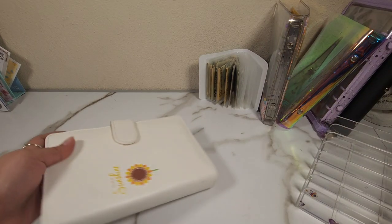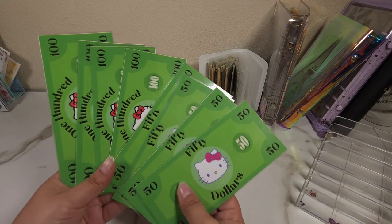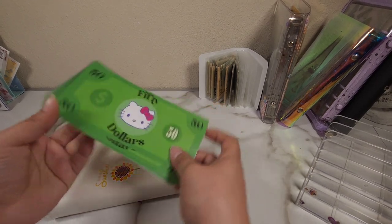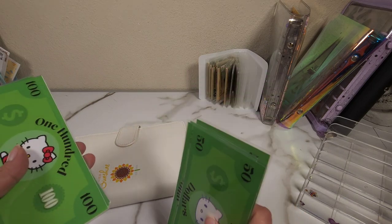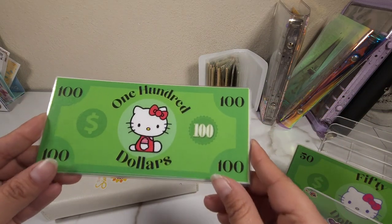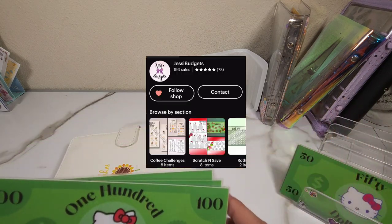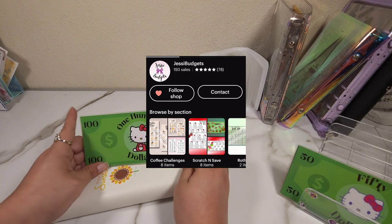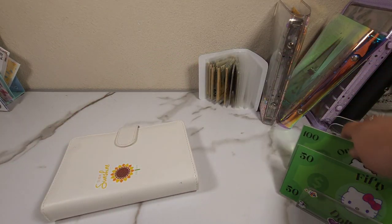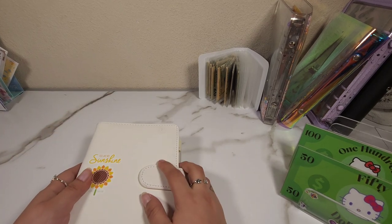We're going to start with that one, and I did get some new placeholders — these are the ones we're going to be using today. This is also my first time using 50s, so let's see how that goes. If you're interested in getting any of these placeholders, they are from the Etsy shop of Jesse Budgets — I'll put the information on the screen. She has really cute stuff, mostly Hello Kitty themed. I highly recommend her shop.